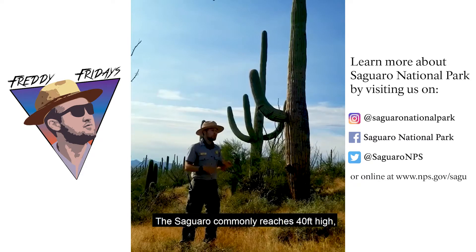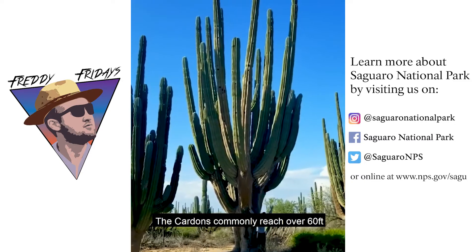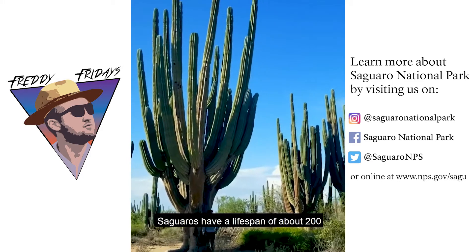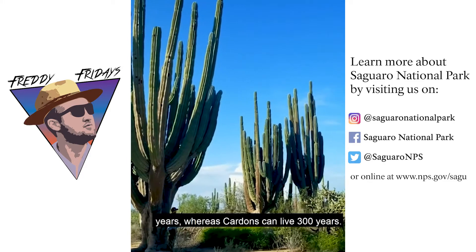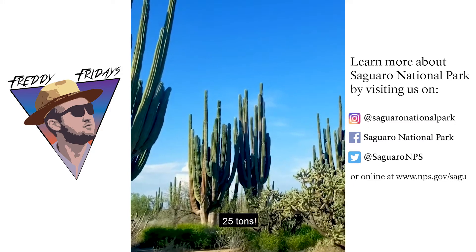The saguaro commonly reaches 40 feet high, and cardones commonly reach over 60 feet tall. Saguaros have a lifespan of about 200 years, whereas cardones can live 300 years. Saguaros can weigh up to 8 tons, while cardones maintain a weight of 25 tons.